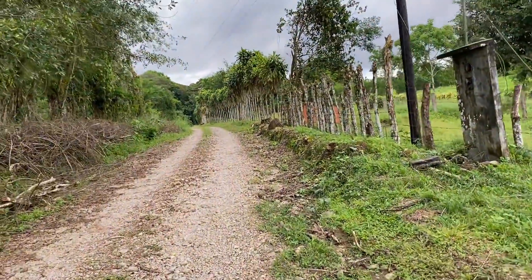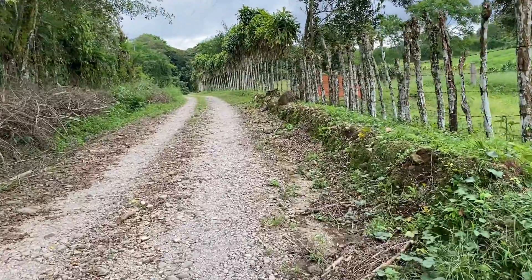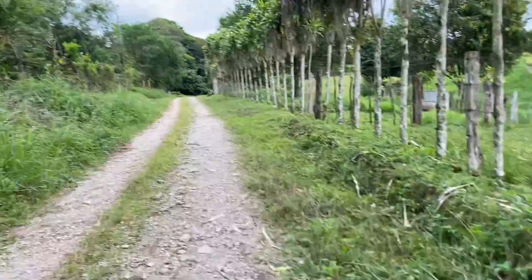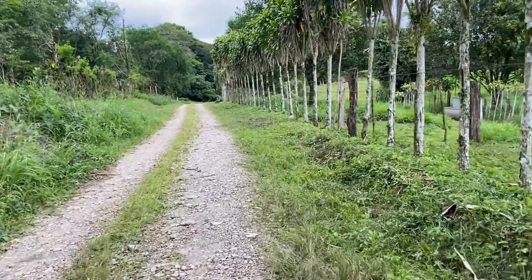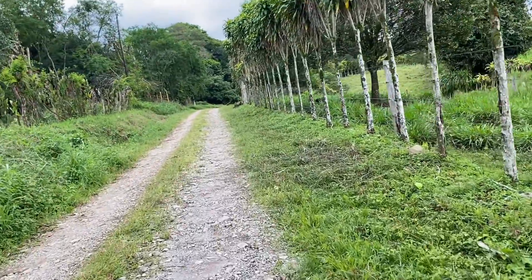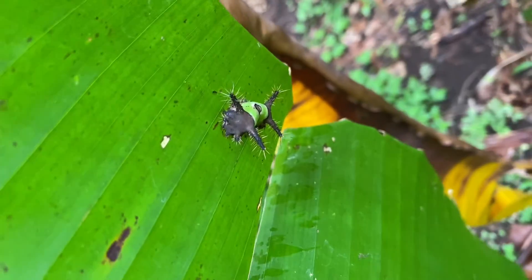Today's video is going to be a bit different than what I usually do. This is just going to be a compilation of all sorts of caterpillars I've seen here in western Panama, and they will represent several different families of Lepidoptera. Bear in mind while watching this video, I am not a lepidopterist, so if I get a lot of stuff wrong, my bad.